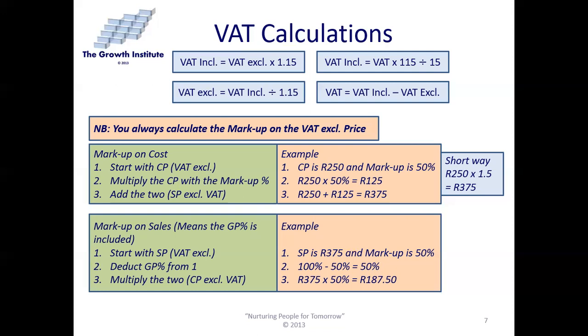There are two ways to calculate markup. First, markup on cost: you start with the cost price, which is VAT-exclusive. For example, the cost price is R250 and the markup policy is 50%. Multiply the cost price by the markup percentage: 250 times 50% equals R125, then add the two — 250 plus 125 — giving a selling price of R375 excluding VAT. The shortcut is to multiply by 1.5 for a 50% markup, or 1.4 for a 40% markup, and so forth.